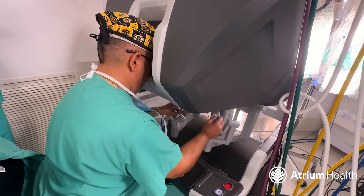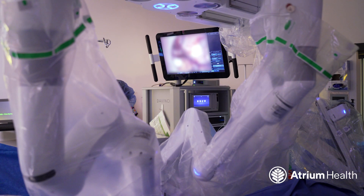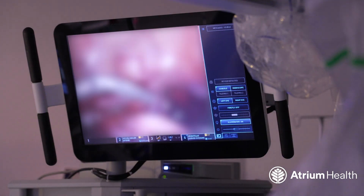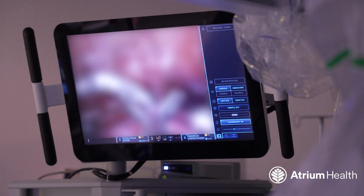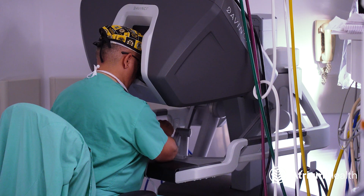Sometimes I think the misnomer is that patients think the robot is doing the surgery. It's not. It's like using a miniature hand inside there, but you have both of them, and actually you can manipulate three different instruments while you're inside.